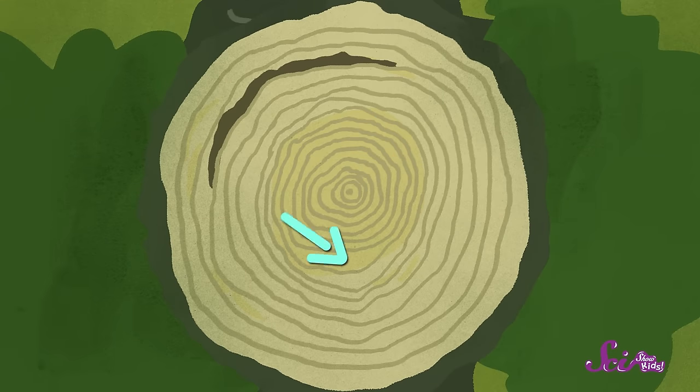Maybe it didn't have enough sunlight. Or maybe there was a drought, which means that this area didn't get enough rain. Or insects might have eaten a lot of the tree's leaves that year, which made it grow more slowly. And then the rings get wider on one side. So just when the tree was starting to grow up, something started pushing on it, and it leaned to one side, so it grew thicker on that side to help support itself.